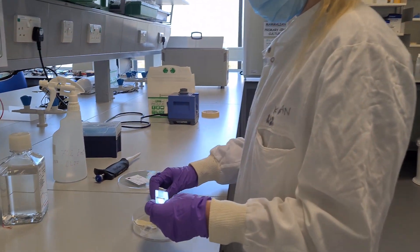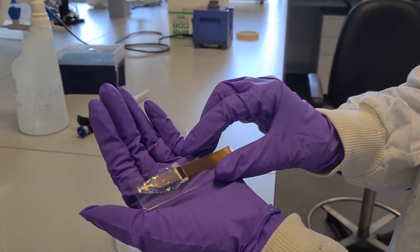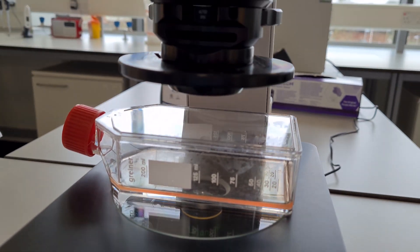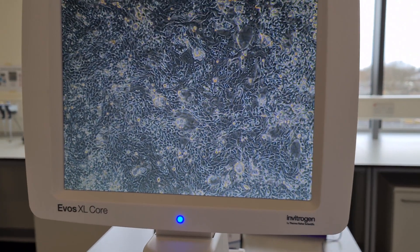Hi, I'm Sarah Barron and I'm a second year PhD student. My research involves creating microelectronics to monitor cells in a healthy and diseased state. Although these electronic devices can be used on many different cell types, my project focuses on lung cells and diseases such as asthma and COPD.